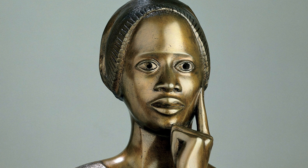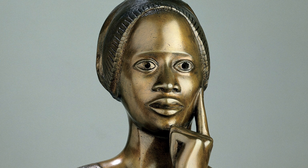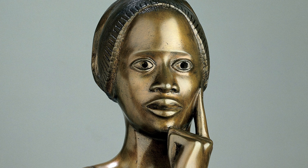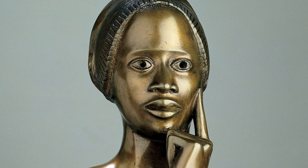Today we will listen to a detailed audio description of Elizabeth Catlett's bronze portrait of poet Phyllis Wheatley. This object is hung in Gallery 125, a special exhibitions gallery.